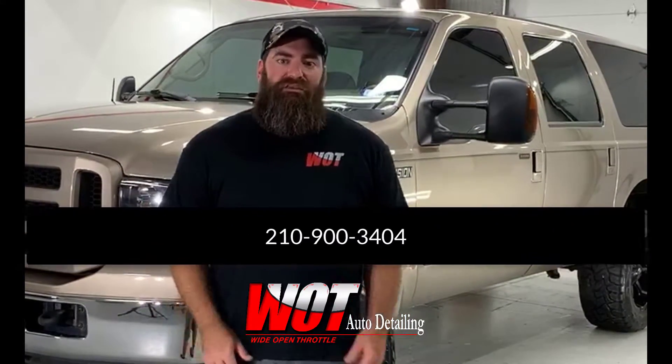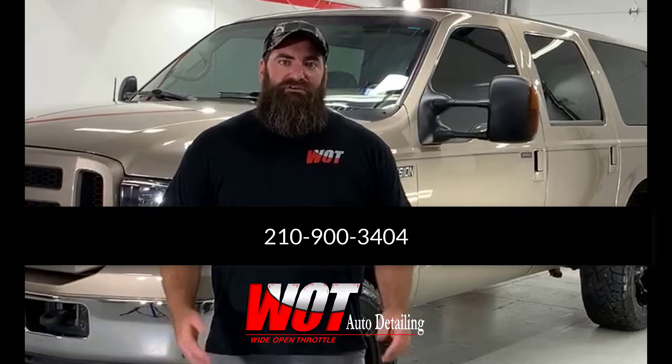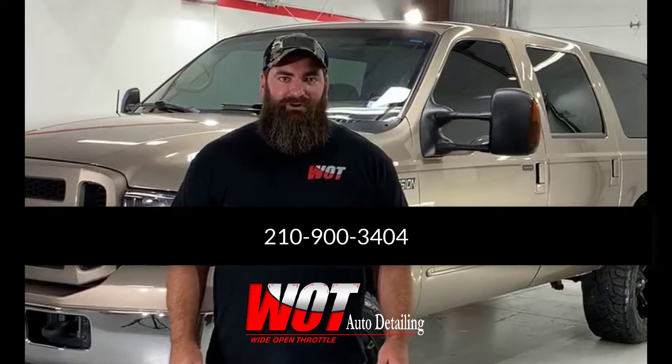So if you want to get your vehicle looking new again with a lifetime of easy maintenance and improved visibility and safety, contact us today to get your vehicle scheduled at 210-900-3404.